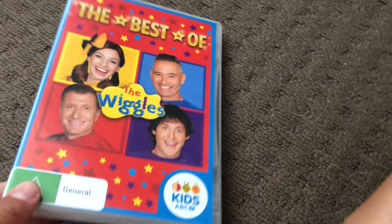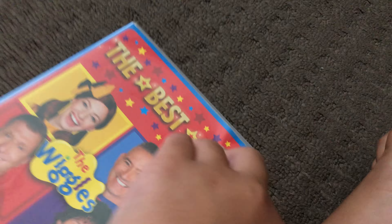Next up is The Best of the Wiggles 2018 DVD. Here's the front, the spine, and the back. Here's the disc.